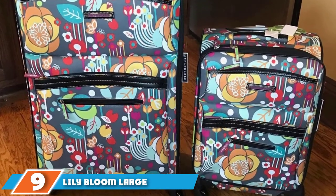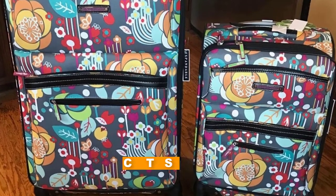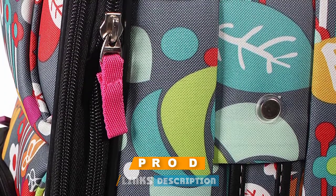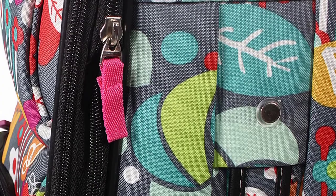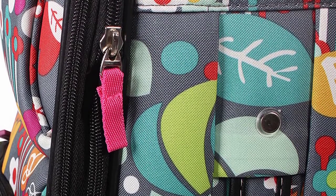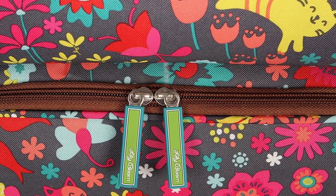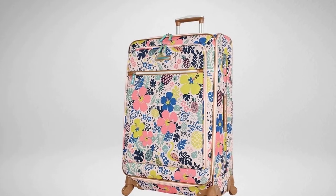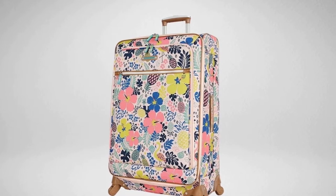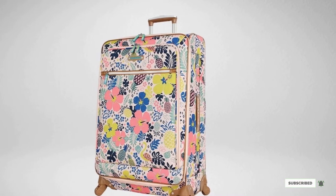Next at number nine, we have the Lily Bloom Large Suitcase with Spinner Wheels. They come in funky designs and are made from a super sturdy material derived from recycled plastic bottles. They also boast lightweight construction, which means you can pack more and still stay under the maximum weight. There are four 360-degree wheels and a nice telescopic handle to make it easy to navigate the terminal without straining your arm. A great rolling suitcase for women.